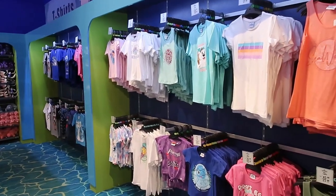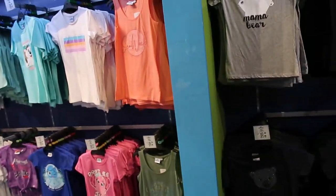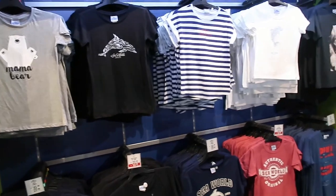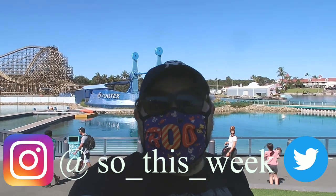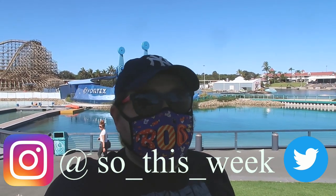I can't really see anything else that's new, so I'm going to start heading out. That's where I'll leave it for today guys — if you like what you've seen please like, subscribe, and hit the bell to get notified next time I upload. I know it was a short one but thought it'd be a quick little trip out here to see the updates.